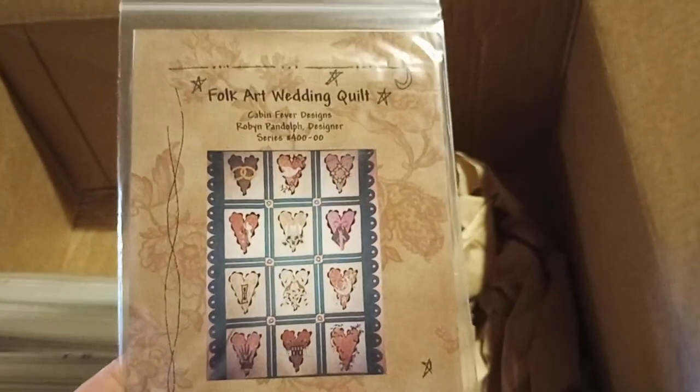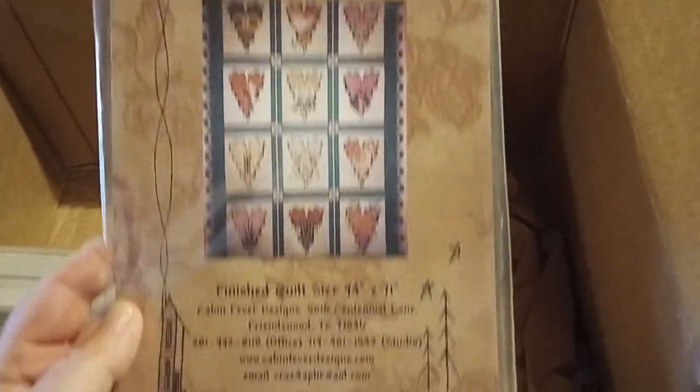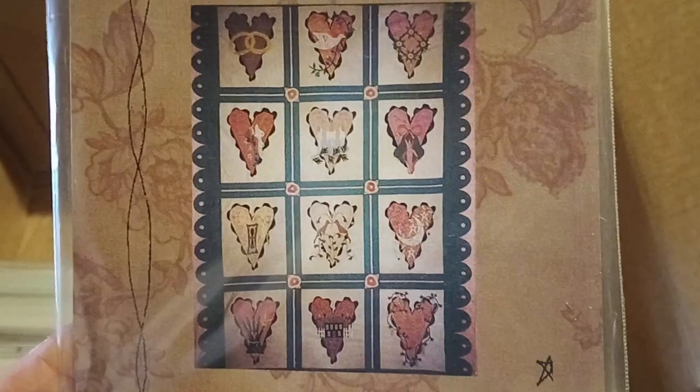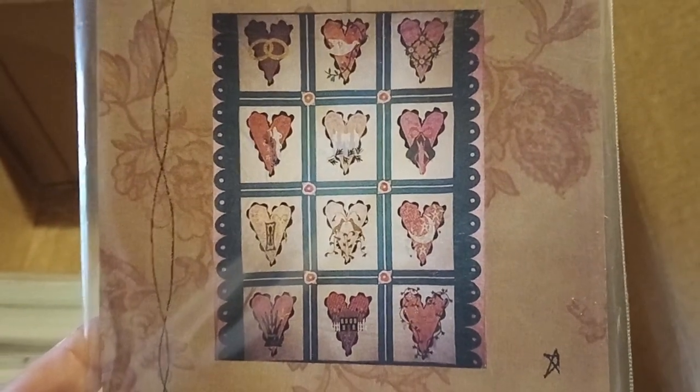I'm kind of out of habit because I took such a long break on the weekend and never had time to record. Okay, this is a folk art wedding quilt — very nice. I tried to bring it in a little bit closer; that's very nice. I'll just put it on the general quilt pile for now.